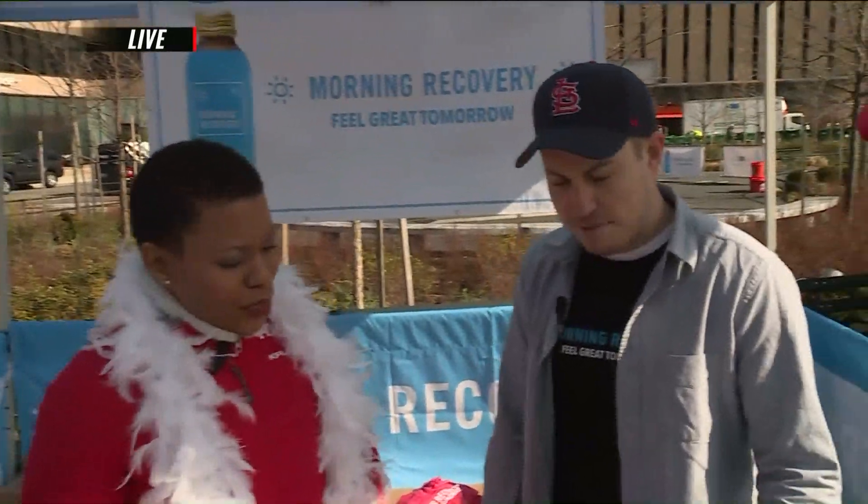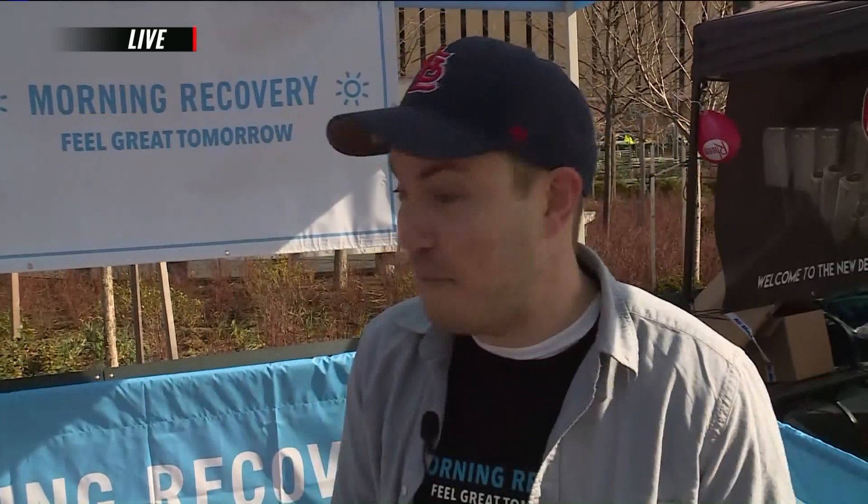Can you tell us a little bit about how this drink works? Absolutely. So at Morning Recovery, it's engineered to help your body process alcohol, flush out the toxins, detoxify your liver, and rehydrate you — so you're able to bounce back after a late night and do more the next day.